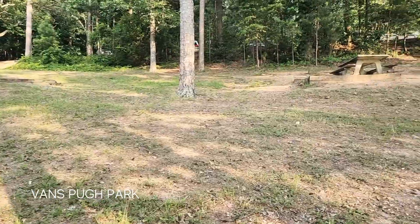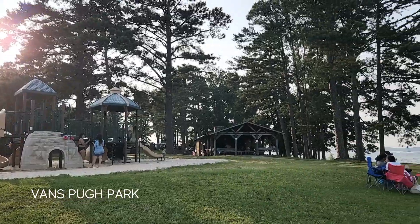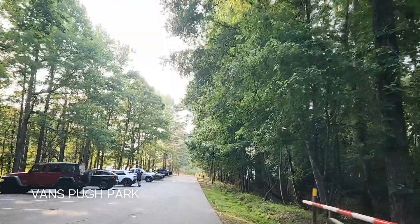Here we are in Flowery Branch at Van Pugh Park. There's a north and a south — we're at Van Pugh North right now. This one is known for its park benches, boat ramps, and even a playground. It has a pretty good view no matter where you are. It's actually situated on a peninsula — we are on the west side — and it also has a lot of parking and a pretty big boat ramp.